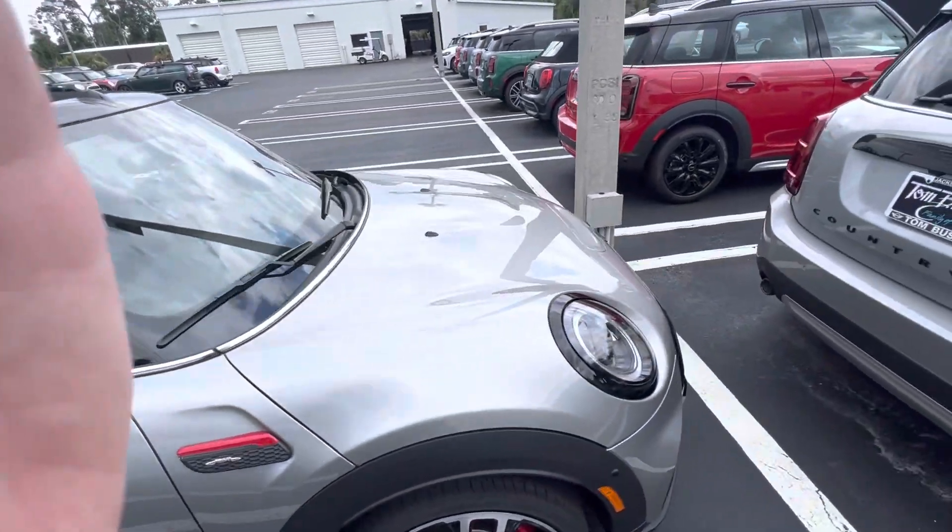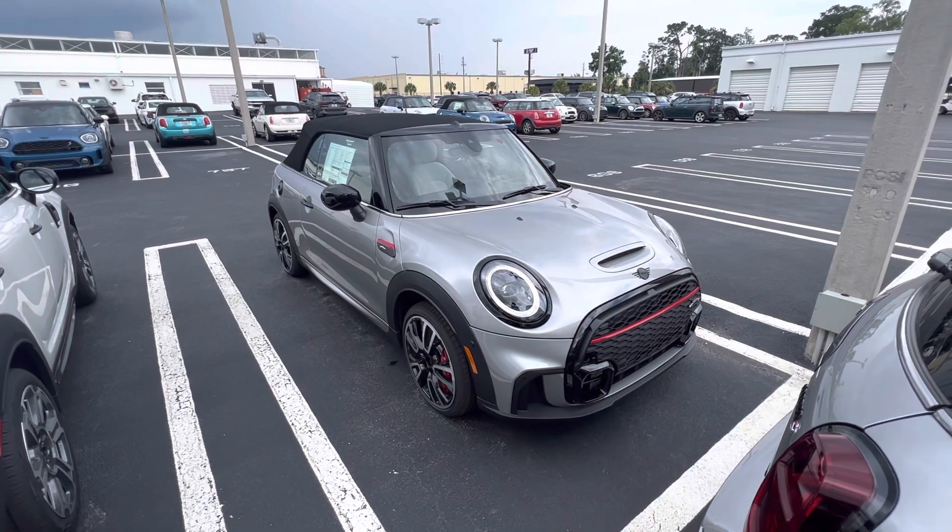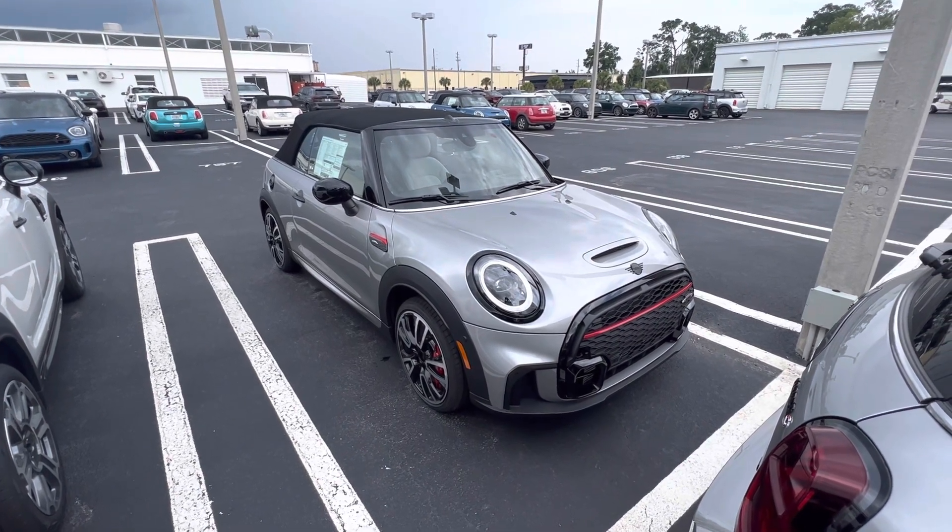This is option one that we have in inventory and I will show you the island blue option momentarily. Thank you so much again.